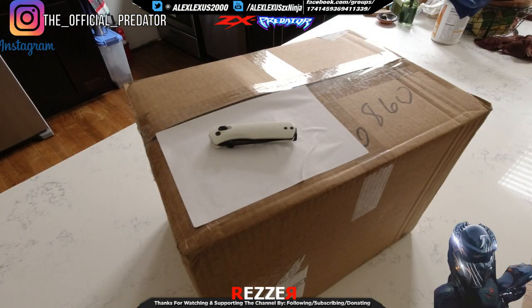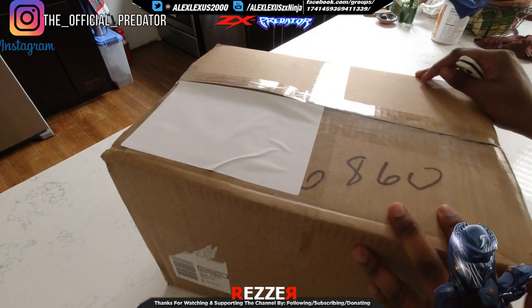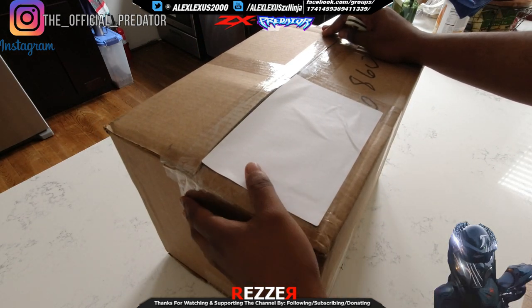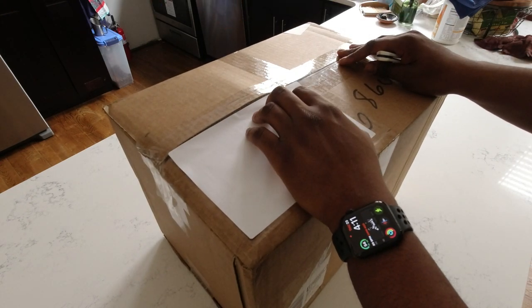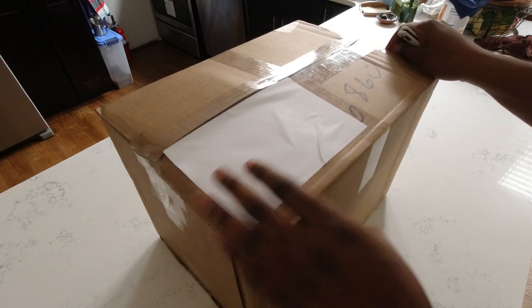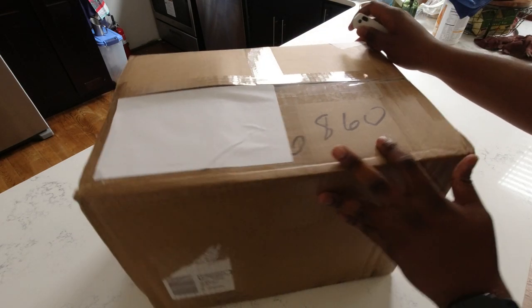Hey, what's up guys, Garvin here coming at you with an unboxing video. I got myself a little gift. I only have one helmet, which is a Shoei RFSR, and I decided to get myself another helmet. Some good things happened this year, so I'm like, you know what, let me get a new helmet. My girlfriend's not gonna be too happy, but it is what it is. Let's go ahead and get started with this unboxing.